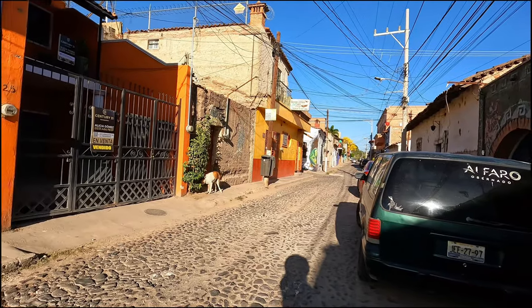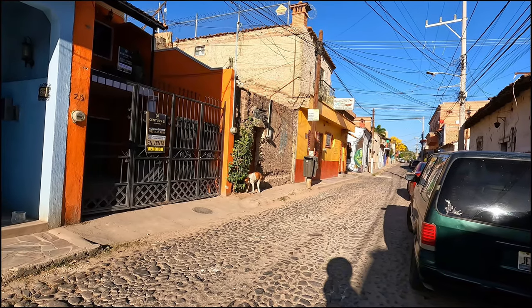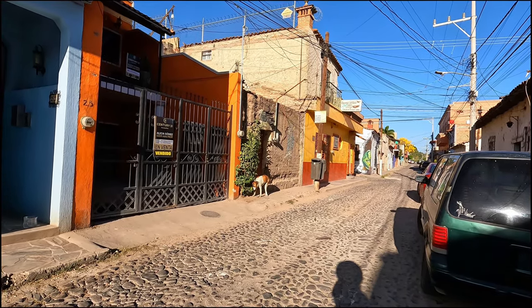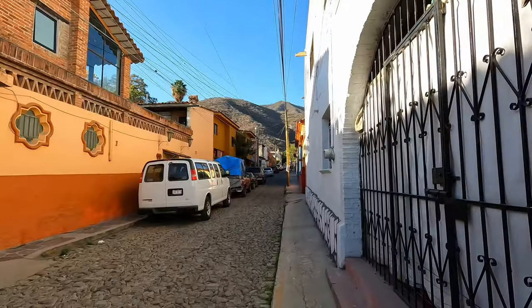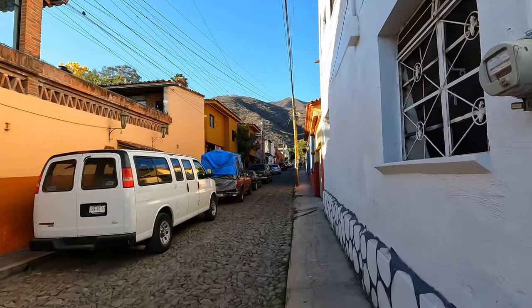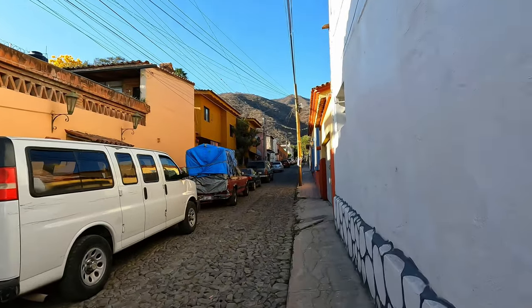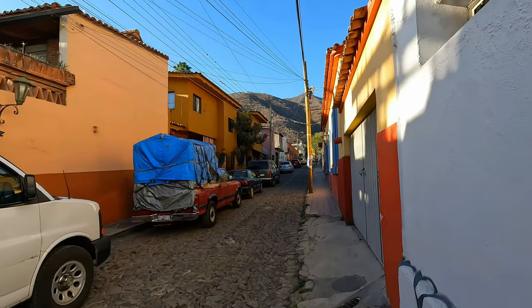Of course you do have some loose dogs because this is Mexico, but they belong to somebody because they do have a collar. Basically that's all the streets — everywhere you turn the streets are in the same style: one-way, pretty narrow, with cobblestones.